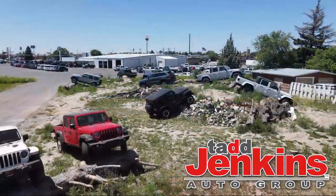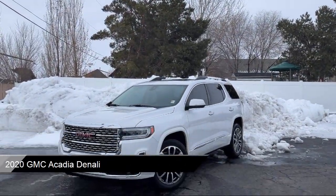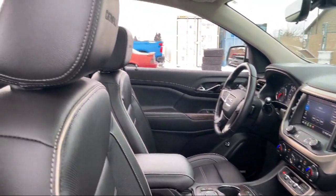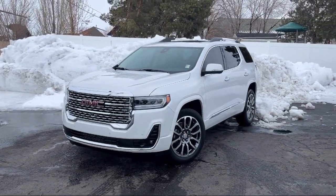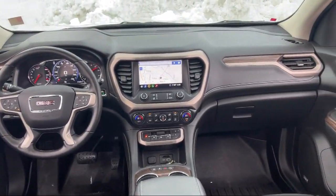Welcome to Tad Jenkins Chevy, and here's a look at one of our great vehicles for sale. It comes equipped with rear camera mirror, following distance indicator, active noise cancellation, HD radio, electronic parking, HD surround vision, pitch guidance, Wi-Fi and hotspot capable, technology package, heads up display, and much more.